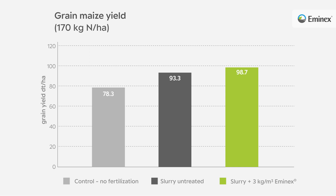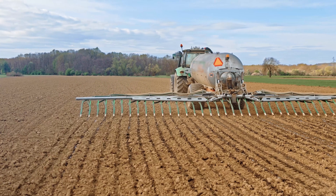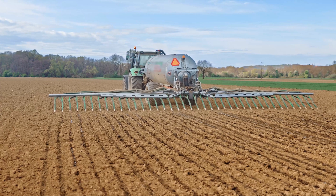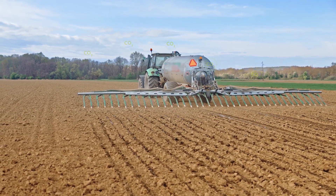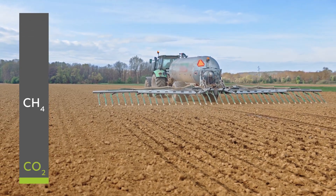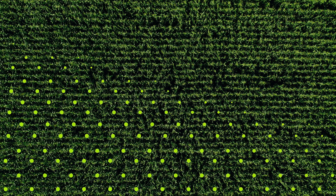In each of the trials, the nutrient content of the slurry was determined, and the same amount of nitrogen was fertilized in all variants. On the field, the avoided methane is not released again. Since there is plenty of oxygen available, the carbon atom is at worst released into the atmosphere as CO2, which accounts for only 1/28th of the greenhouse gas potential of methane, or converted into humus by soil bacteria.